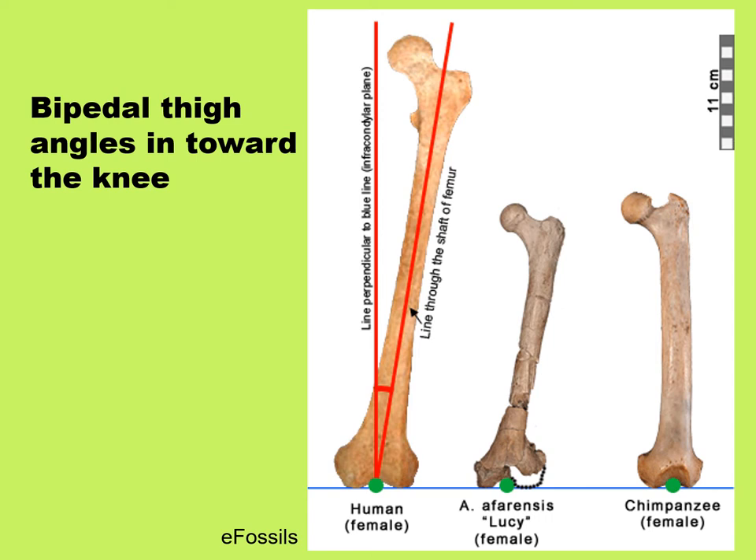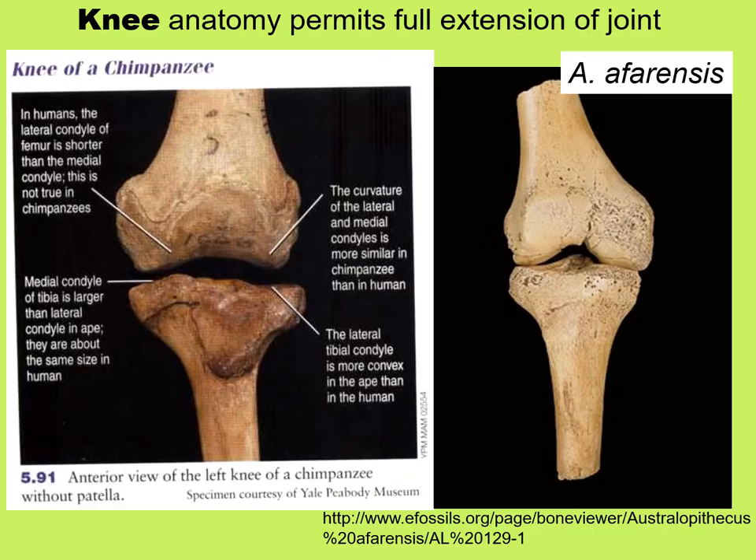Another illustration shows the angle of the thigh: in bipedal walkers — human and Australopithecus afarensis — the thigh slopes inward toward the knee, whereas in the chimpanzee it is nearly vertical. This extends to changes in the knee as well. One of the differences is in the size of the lateral condyles, which look about the same in the chimpanzee but quite different in the inward-sloping thigh of a bipedal walker.